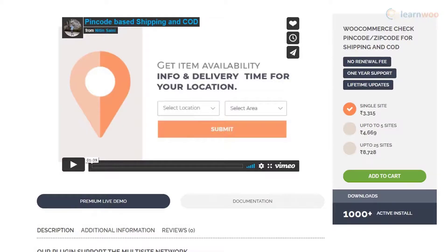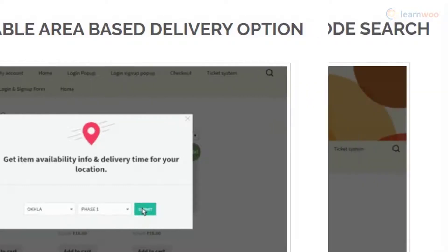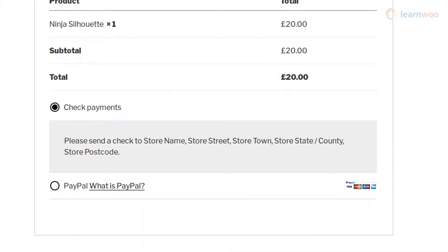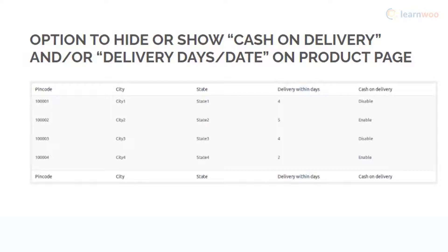With the Check Pin Code plugin, you can configure an option for your customers to check if shipping is available to their location before placing an order. Customers will be able to search and find all available products to a certain pin code. The plugin also lets customers search for pin codes in a particular state. You can hide the Place Order button if delivery is not available to a certain pin code, and also selectively display the Cash on Delivery button.